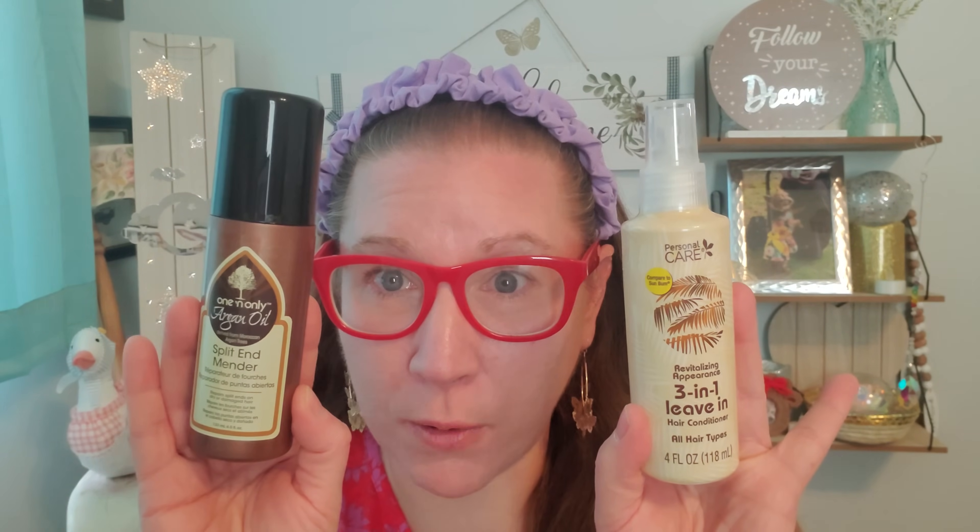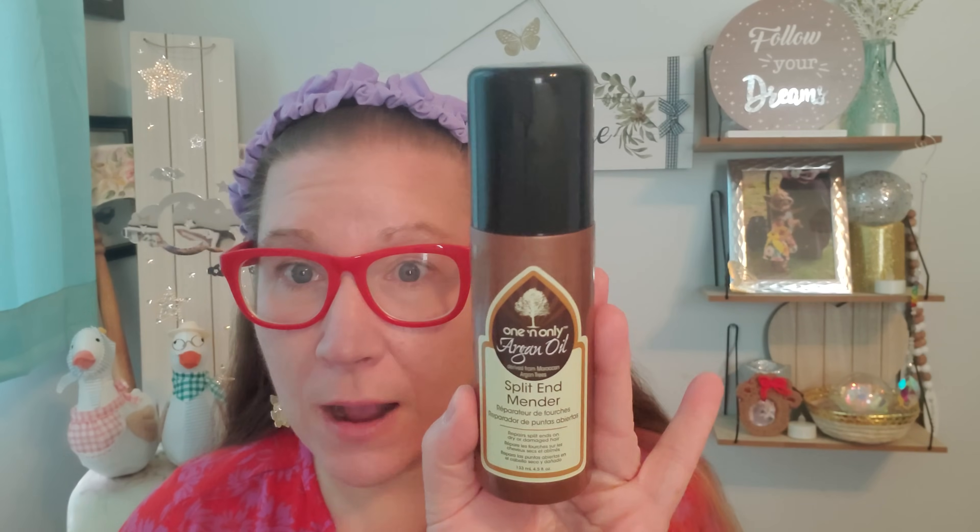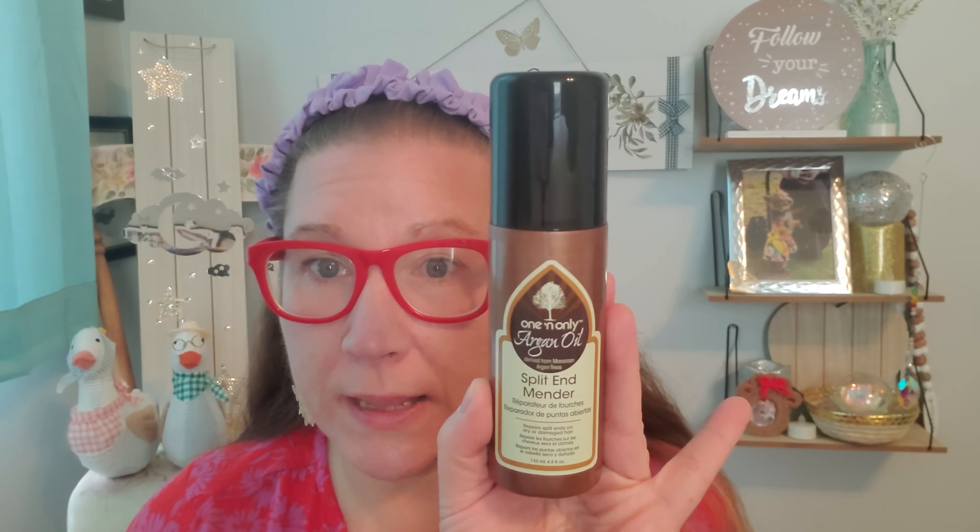I found these two wonderful products. I've hauled several things in this particular brand already over the last week, but they didn't have this one when I found it. One and Only is the brand — it's argan oil derived from Moroccan argan trees. This is split end mender, repairs split ends on dry and damaged hair, and this is 4.5 ounces. I get split ends absolutely, and I love to mend them — so this will work for me. It has a nice fragrance to it and those other products are working quite well.